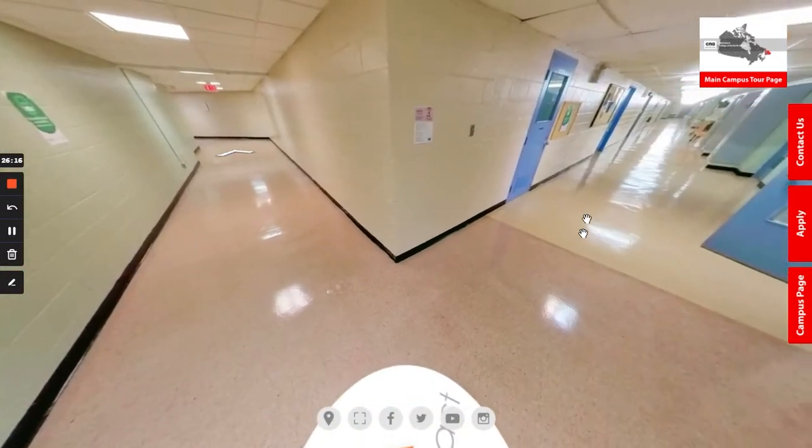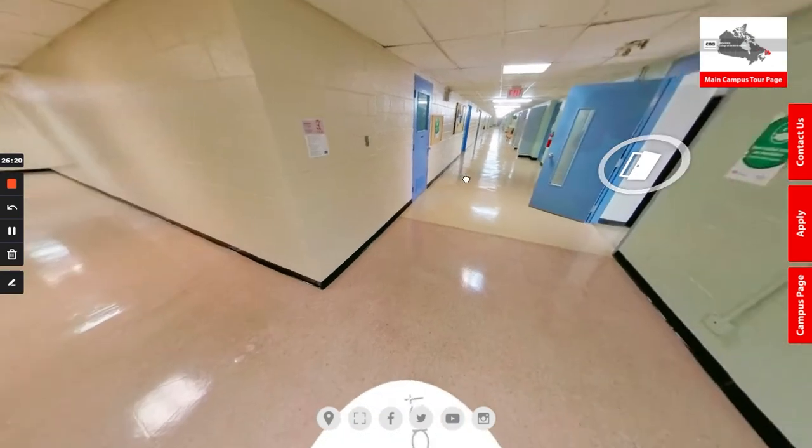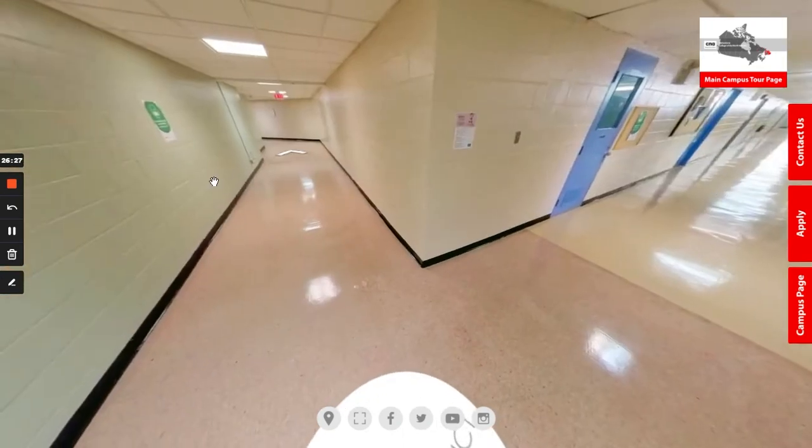Across from this lab is our personal care attendant lab, which unfortunately is not open right now for us to go in and have a look at. However, it is quite similar to the practical nursing lab as we just showed here.